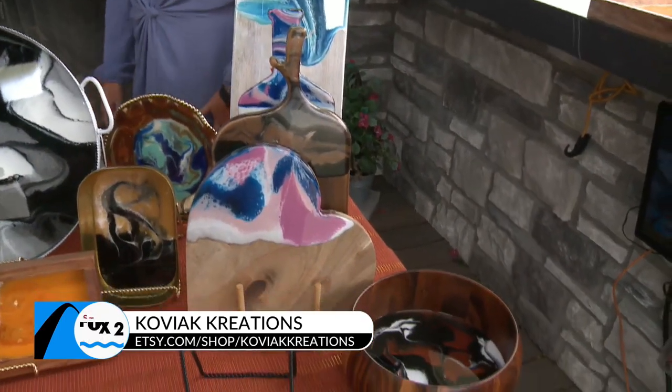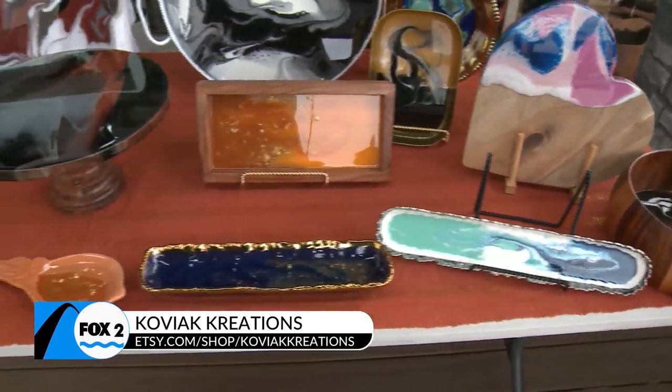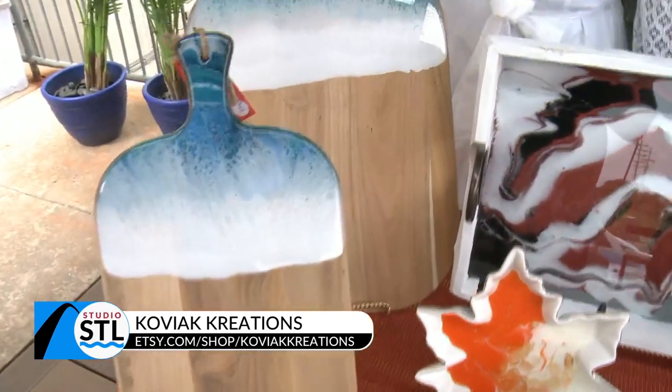We like to say fashionable, but functional. Do you have a favorite piece that you like to do? I would say the ocean boards — I just love the beach, and those remind me of the beach, so those are my favorite.